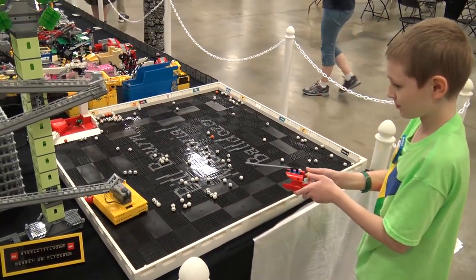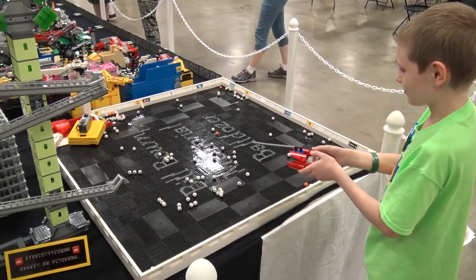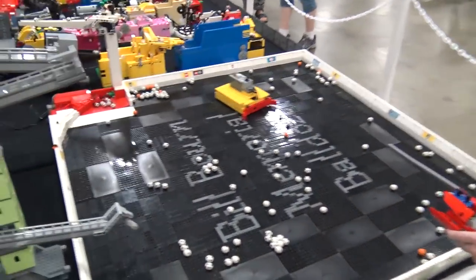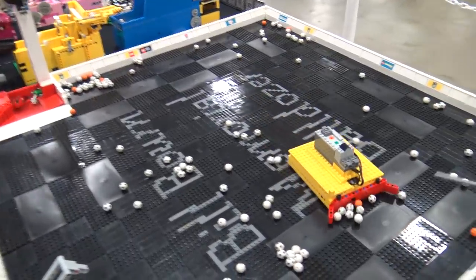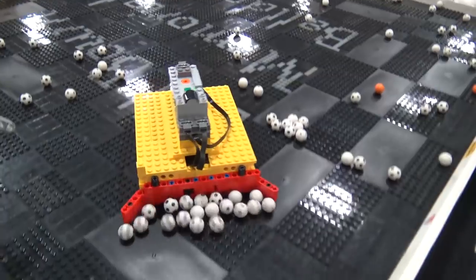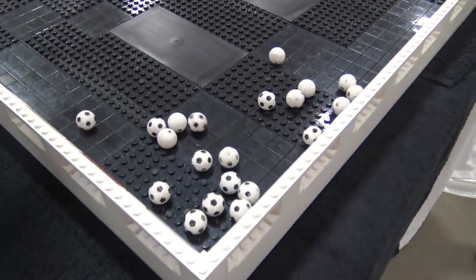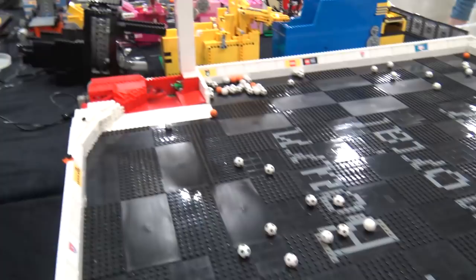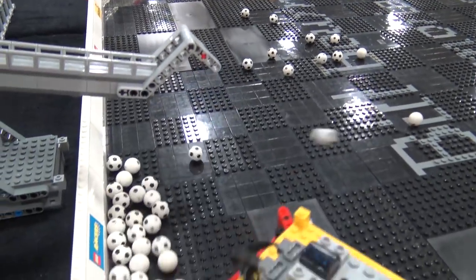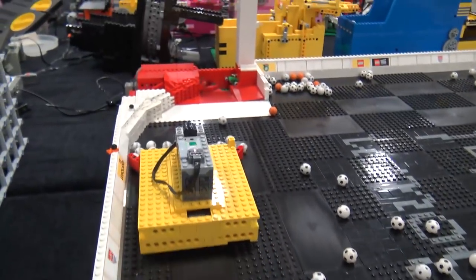From the output of this module we dump right into the ball dozer, which is basically a remote-control vehicle with a bulldozer front end to push balls into a corner where there's a ball pump that pushes them out and on to the next module. And that is our complete loop.